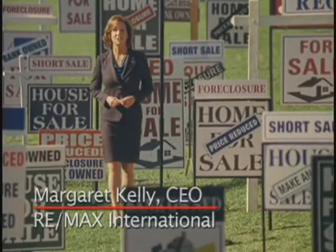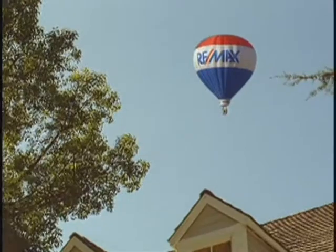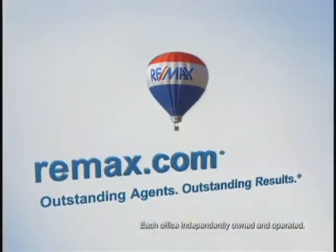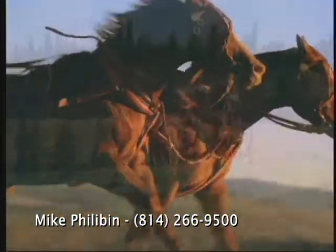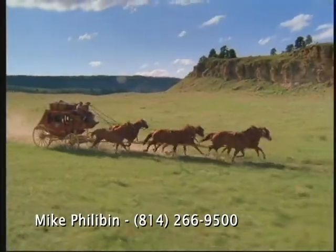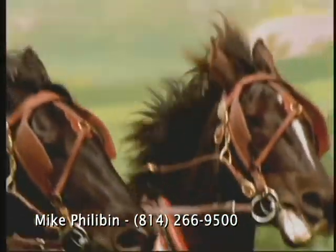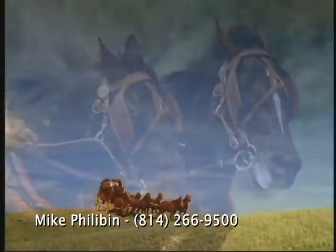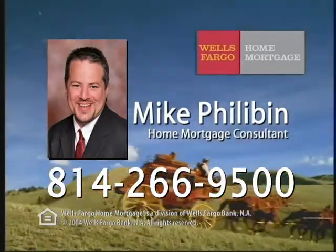Having the right real estate agent on your side is more important than ever. At RE-MAX.com, you can find the experts you need, whether you're trying to sell or hoping to buy. Nobody sells more real estate than RE-MAX. Visit RE-MAX.com today. At Wells Fargo Home Mortgage, we want to make the goal of owning the home of your dreams a reality. You can expect quick approvals, a smooth loan process, and personal attention. We even have low or no down payment programs and cost-cutting closing options. Call Home Mortgage Consultant Mike Philobin at 266-9500 or stop in our branch.